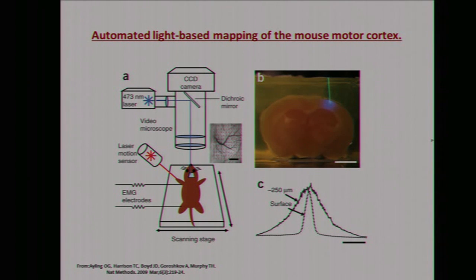What they could show is that with amplification, they scanned the motor cortex of the brain and could find the place responsible for the movement of the left leg. This is a nice experiment showing how channelrhodopsin can be applied, and you can imagine this can be done in many other respects.